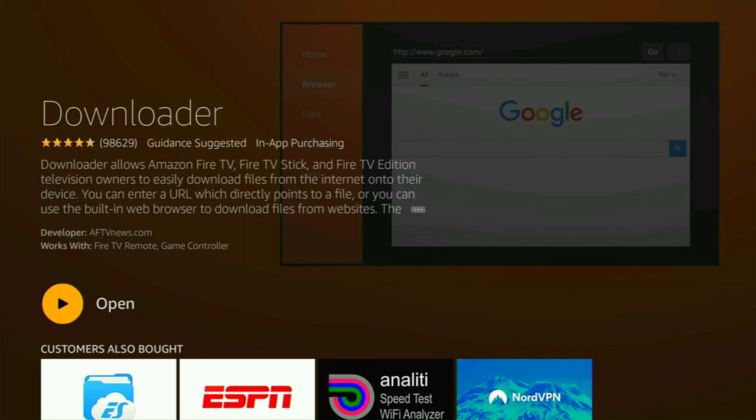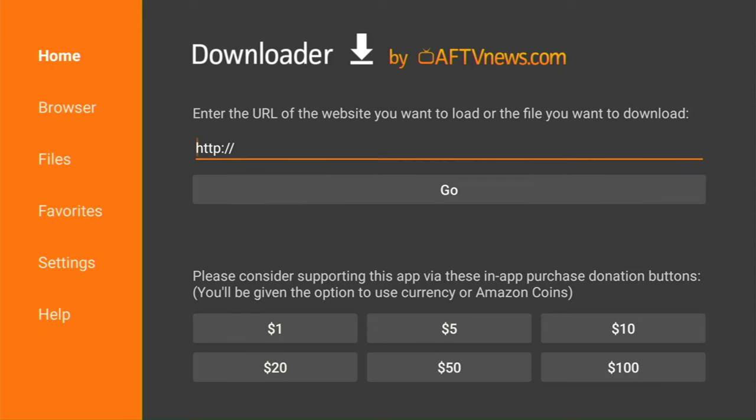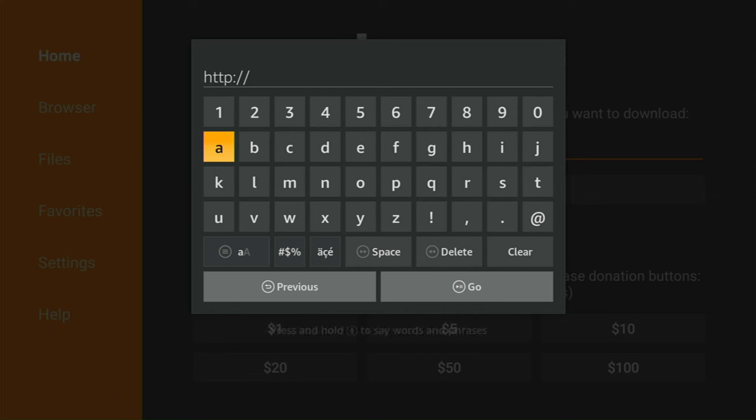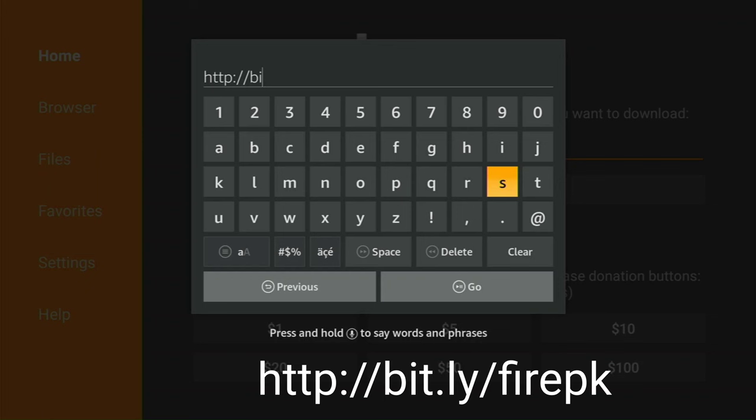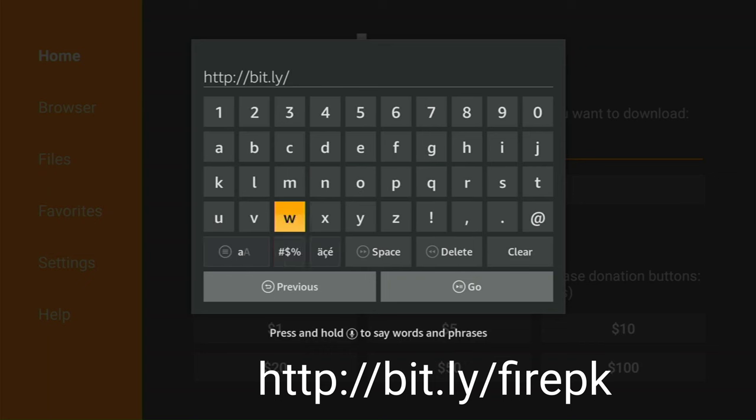All right, that was quick. Let's go ahead and open Downloader and click OK. You're going to leave what is already there — the HTTP colon forward slash forward slash — but we're going to add to it. Let's click on that and bring up the keyboard. This is what you want to type in: bit.ly slash firepk. I will have that on the screen. Then once you do that, hit Go.